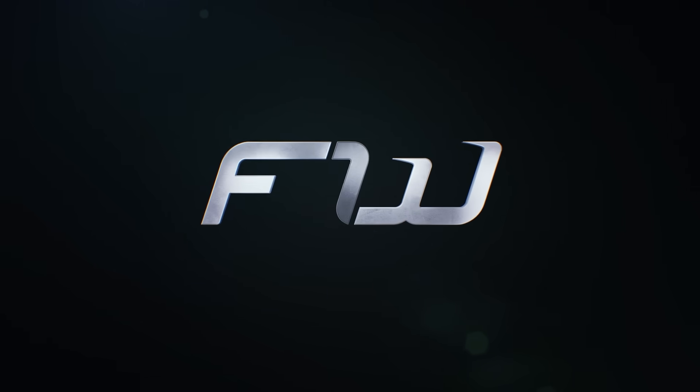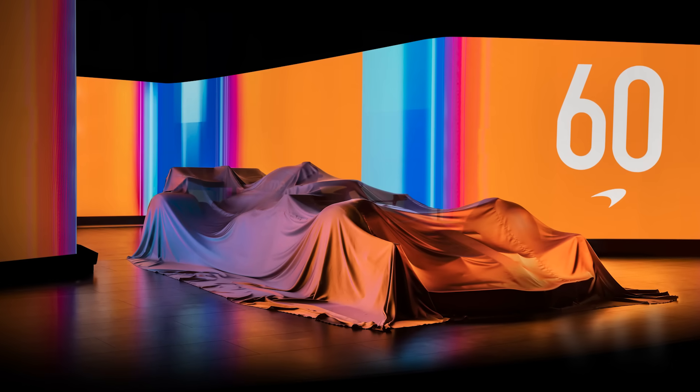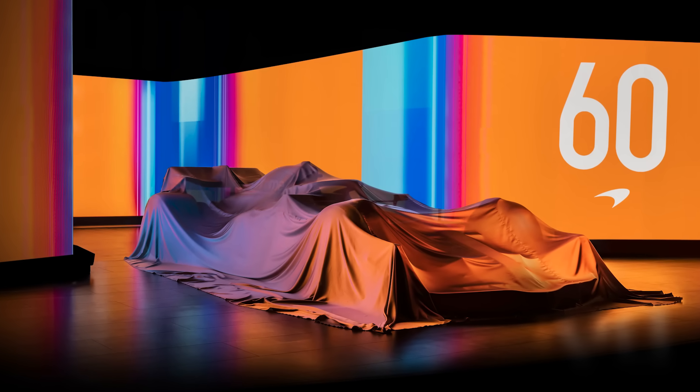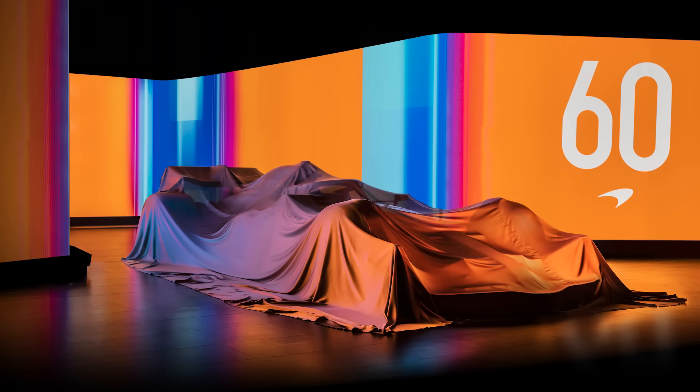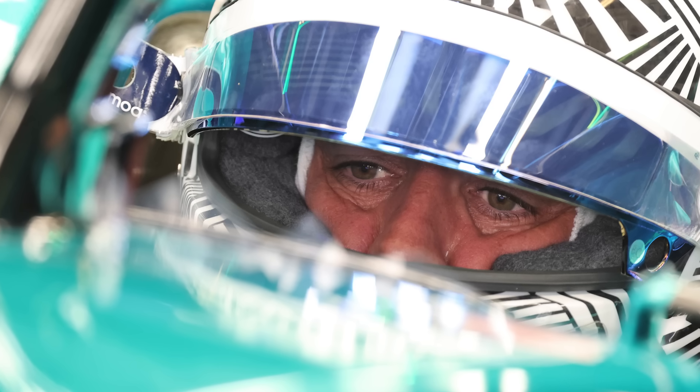Hey guys, Sean here. Welcome to the F1 Word and to a roundup of today's launches, as well as AlphaTauri's launch at the weekend and a look at the FW45 proper. It's been a busy day and it's going to be a busy week, so let's jump straight into it.